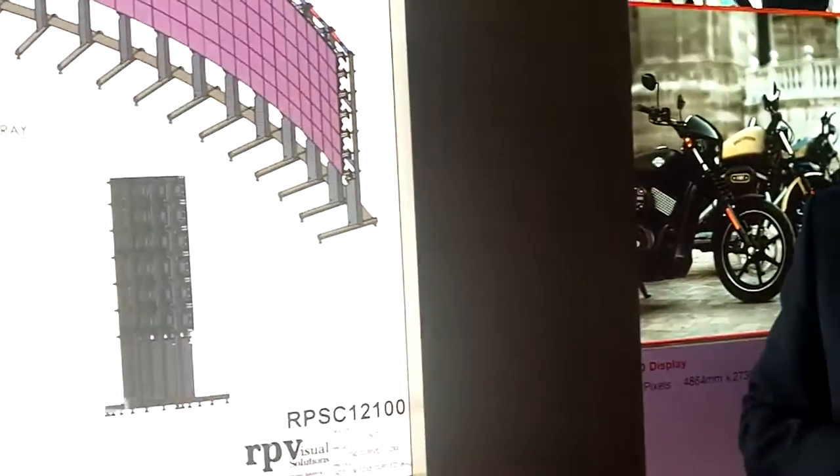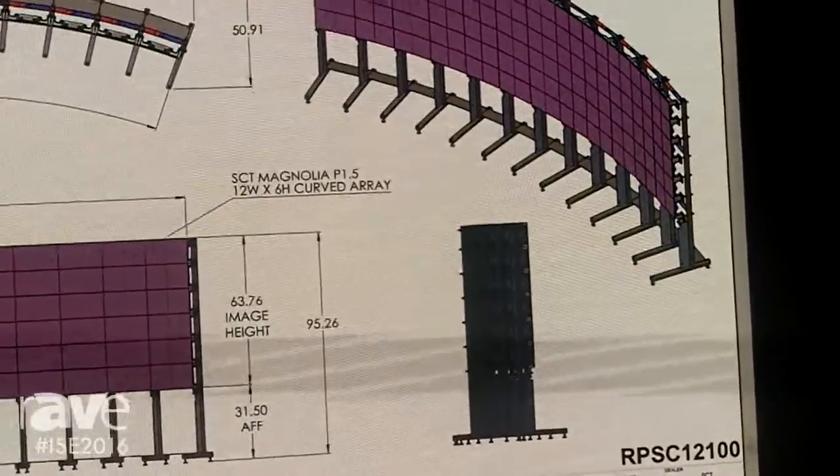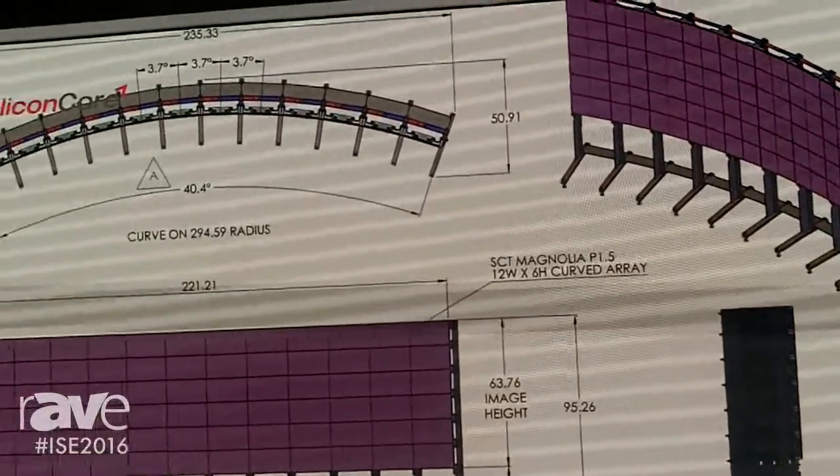It uses our 8080 driver chip for 16-bit grayscale, 2000 nits color, 2000 nits brightness, and 2000Hz refresh. Great colors.